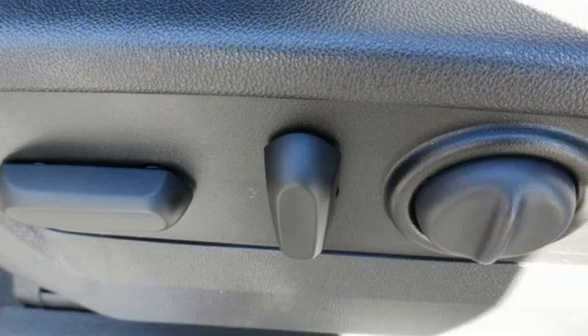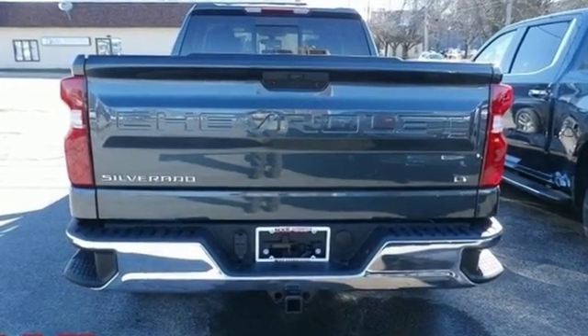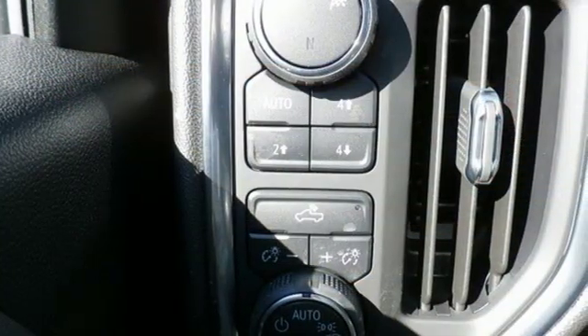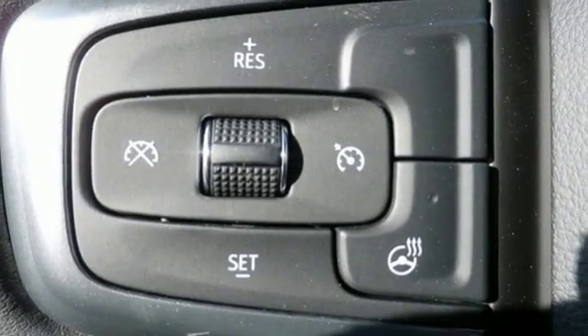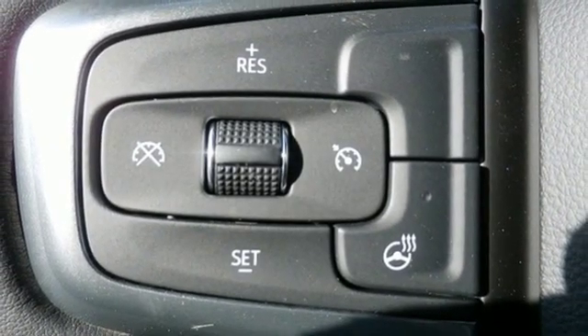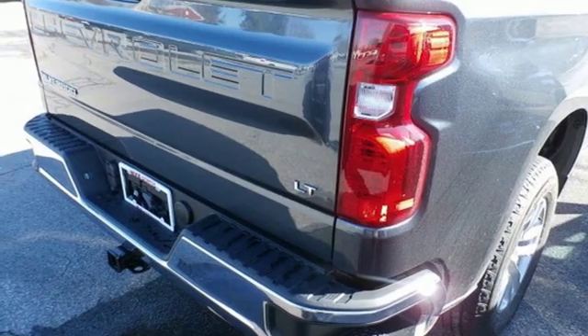And get ready for an impressive combination of features: streaming audio, power heated mirrors, heated steering wheel, doors and push button start proximity key, front heated split bench seats, V8 engine, trailer brake controller, electronic shift on the fly, and automatic transmission.